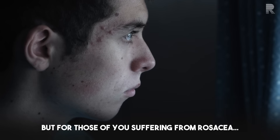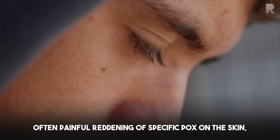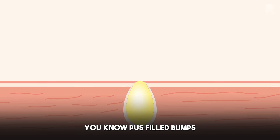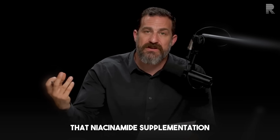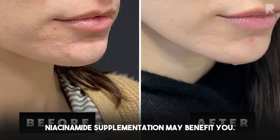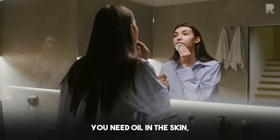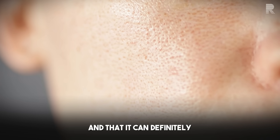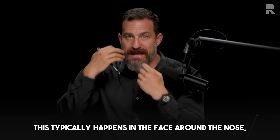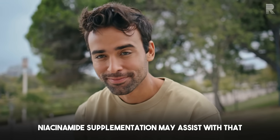For those suffering from rosacea — a reddening of the skin, often involving painful reddening of specific spots, sometimes even pus-filled bumps — niacinamide supplementation may also assist. Regardless of whether or not you suffer from rosacea or acne, niacinamide may benefit you, because it appears to balance the level of oil production in the skin. It can reduce the appearance of clogged pores and help with pores that appear too large, typically around the nose and upper cheeks.